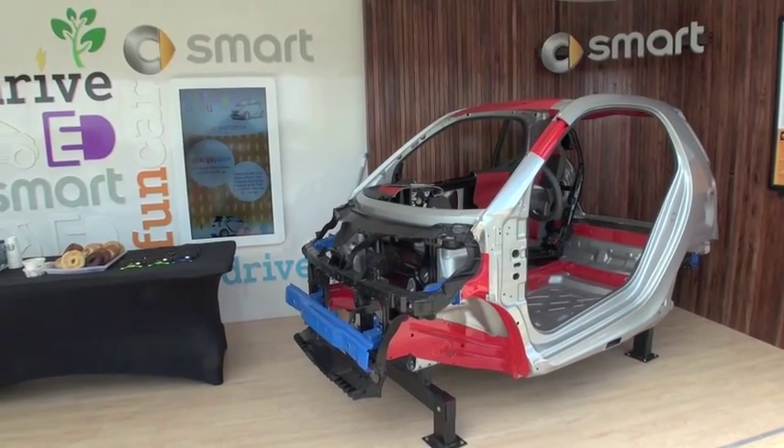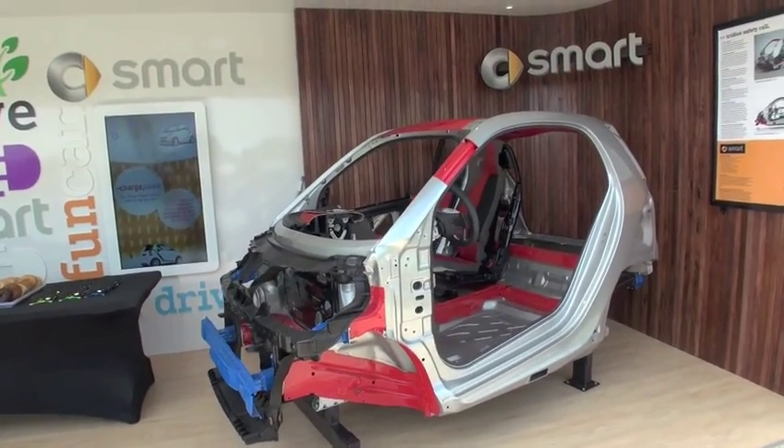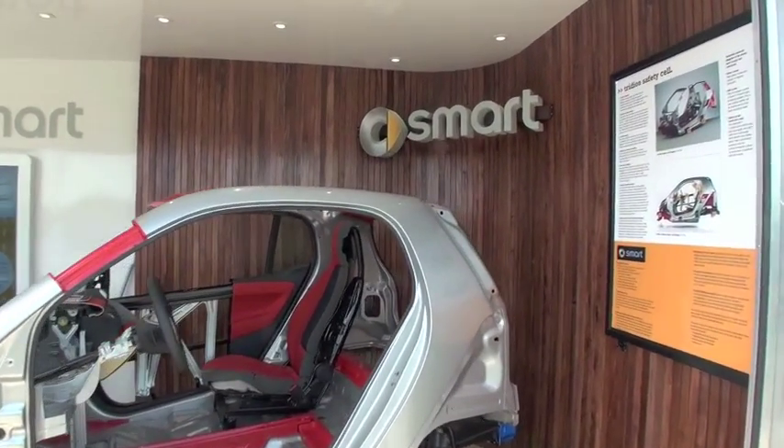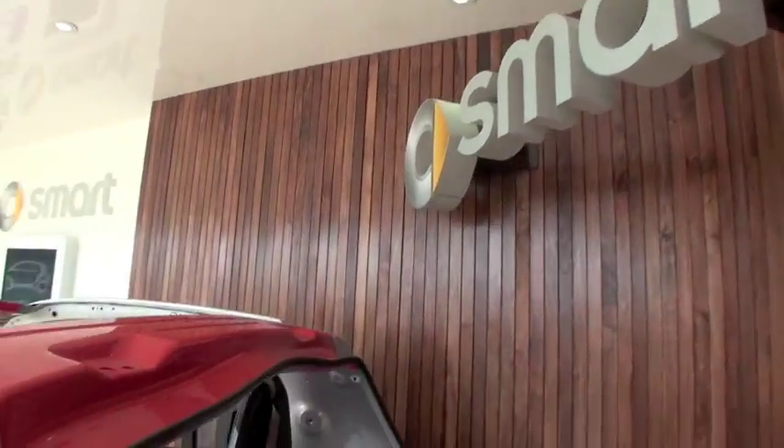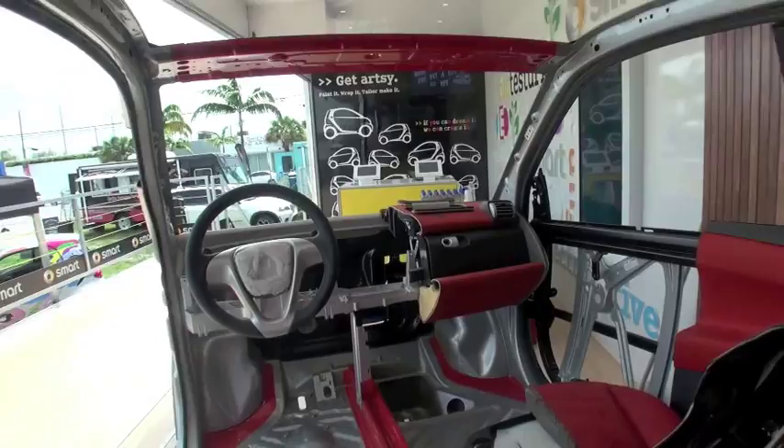The car is exactly the same as the gas car. Absolutely — you get the same safety features like the Trititan safety cell. We're in the coupe right now which has eight airbags; the convertible has six. I think it has more airbags than feet in length — we really stuff this thing full of airbags.